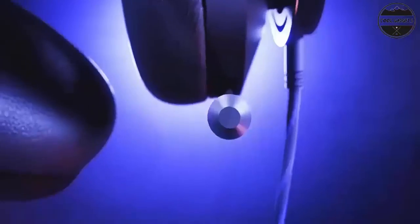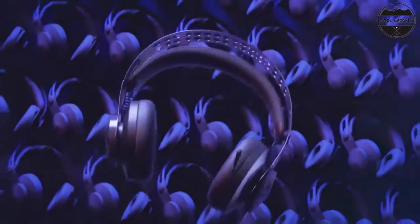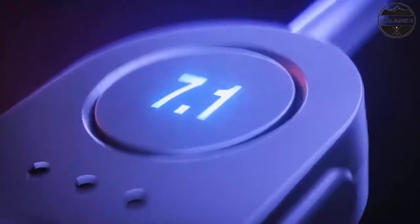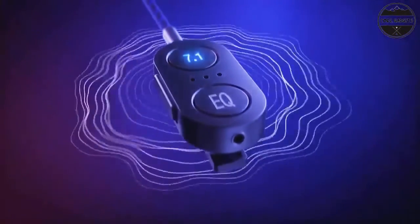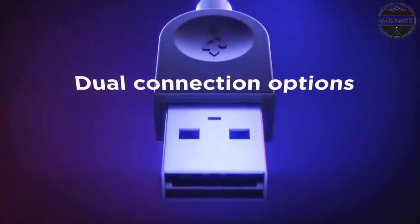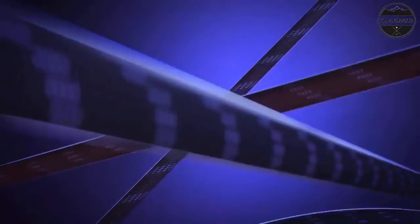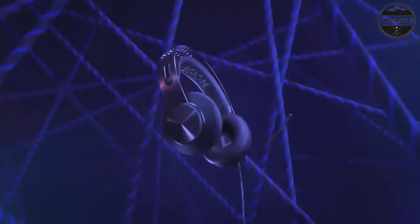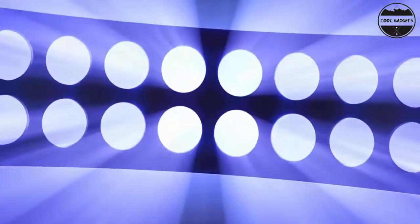Lightweight and comfortable — you'll stay engaged for hours thanks to the ergonomic design and soft, high-quality PU leather ear cups. Control at your fingertips: 7.1 surround sound switch, preset equalizer profiles, mic mute, and volume control are all included. The sturdy metal headband offers self-adjusting suspension for a minimalistic design with the unmistakable aesthetics of the Legion gaming family.